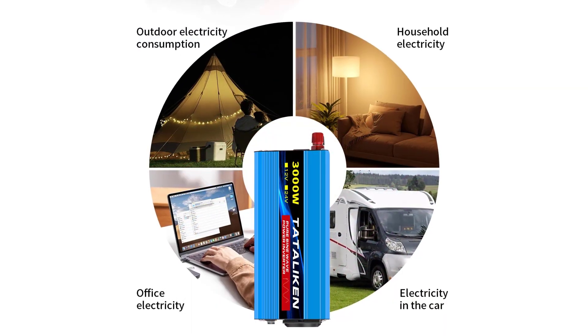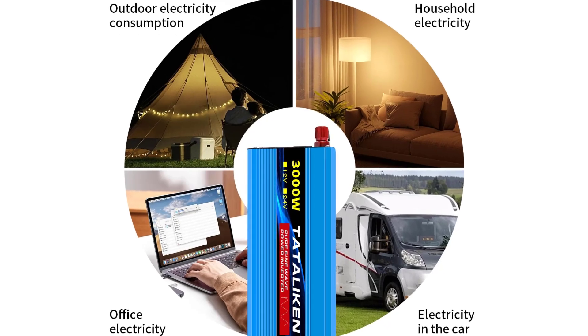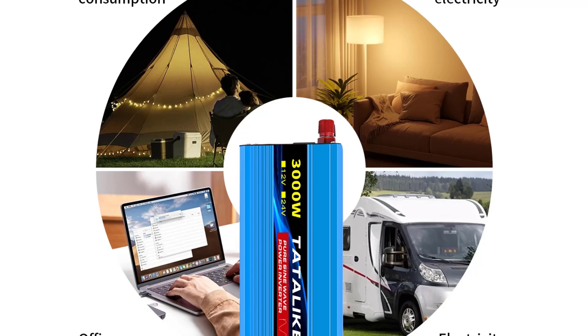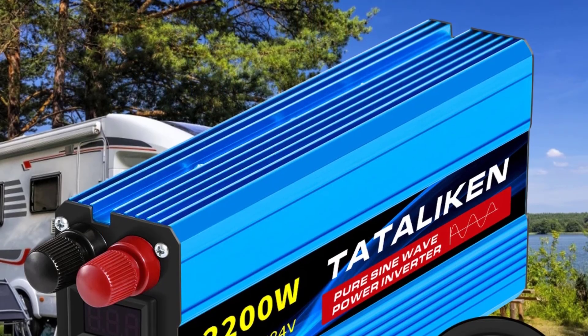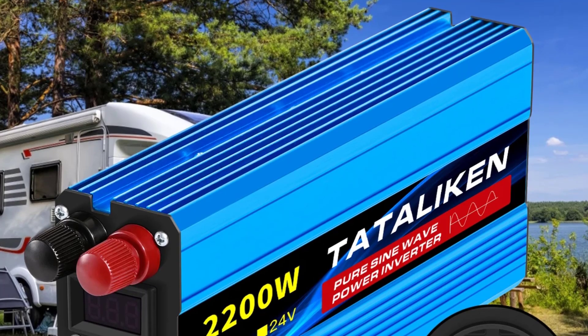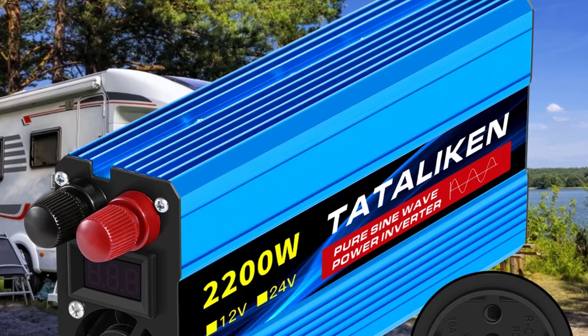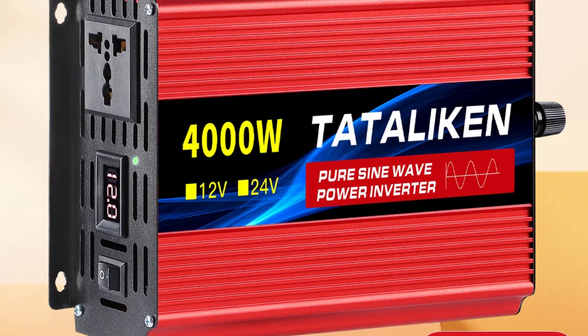Made with a durable build, it's designed to withstand consistent use in diverse environments and is certified by CE for added quality assurance. Its DC input voltage of 12 volts and ability to adapt to multiple uses make it incredibly versatile and easy to operate. With the Tadalichen Pure Sine Wave Inverter, you're investing in a dependable energy solution that is optimized for both personal and professional use.